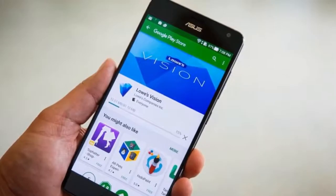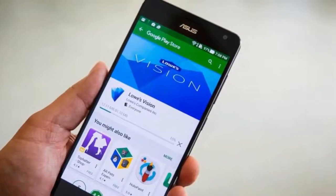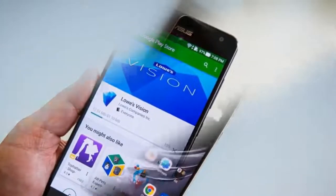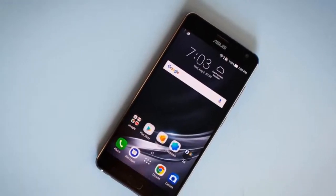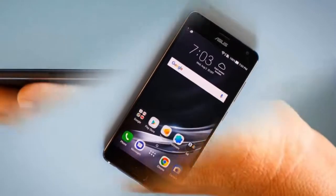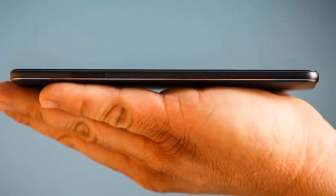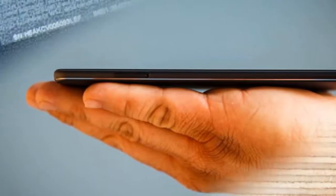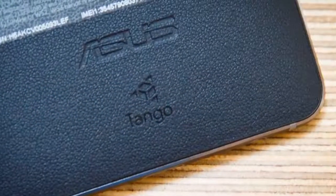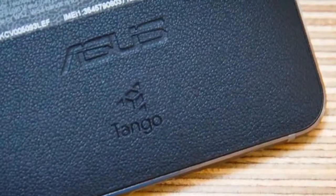Last year we reviewed the Phab 2 Pro and had mixed feelings about it. The ZenFone AR, however, has a little more going on under the hood. It has a faster Qualcomm Snapdragon 821 processor and 6 or 8GB of RAM, compared to the 4GB of RAM on the Phab 2 Pro. It's also smaller than Lenovo's Tango phone, with a 5.7-inch screen inside a body that's just a bit taller than the iPhone 7 Plus.